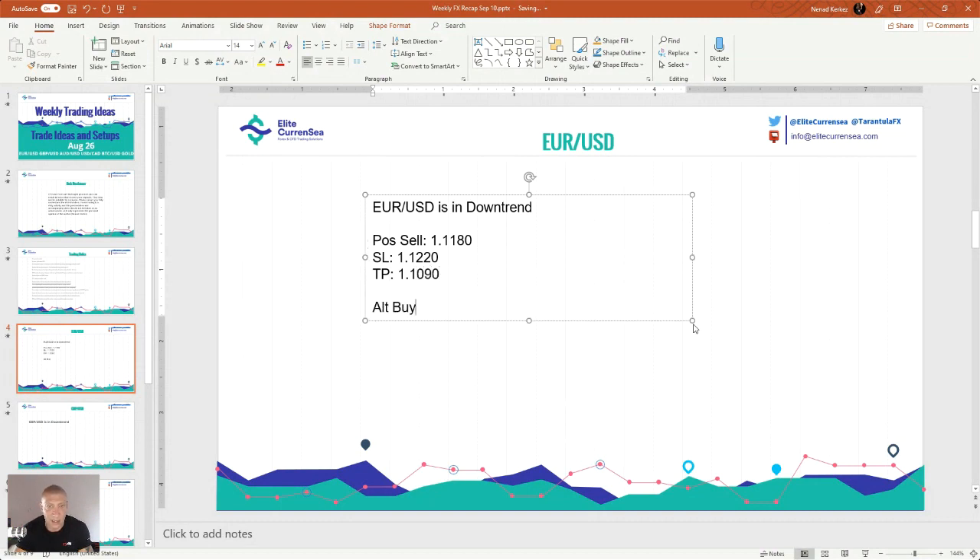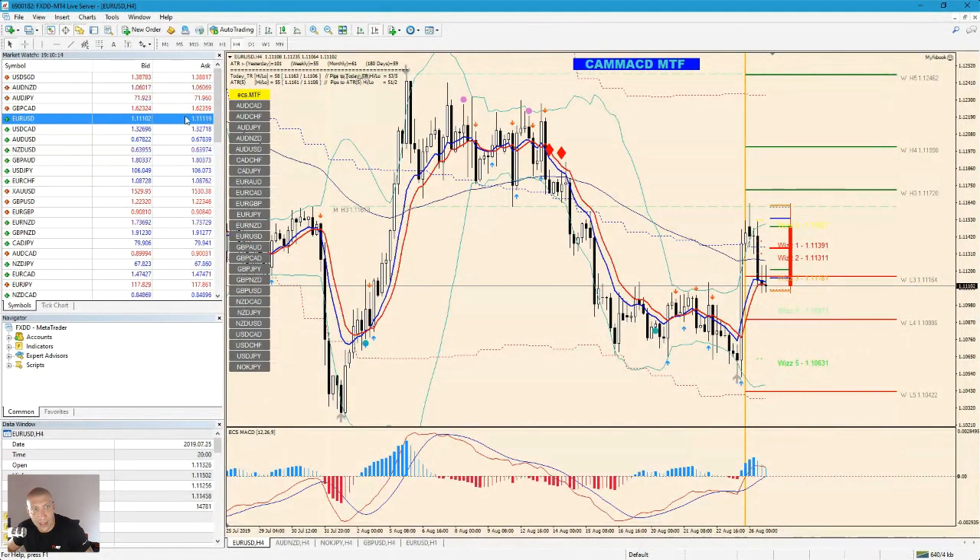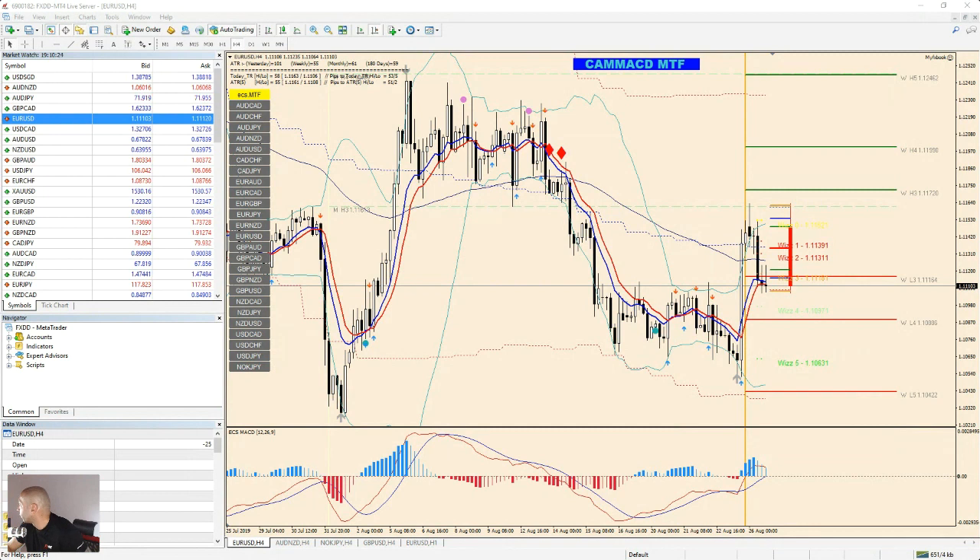Alternative buy: watch for rejections around 1.1080 to 1.1090. Stop loss needs to go at 1.1040, and the target for this move is 1.1180. This is not an ideal setup — I need to tell you, this is not an ideal setup, because I don't see a clear entry here. We really need to be careful. If you do this, do it with low risk.